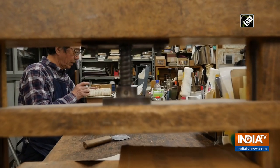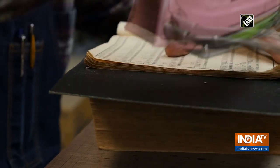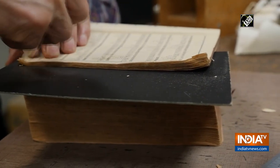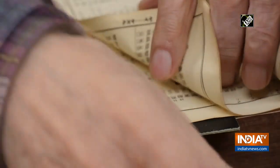One of the many steps to repair a book is to unfold the pages and press them back to their original form. This painstaking process shows how much care is needed, as it takes a significant amount of time since the pages have to be pressed one by one.